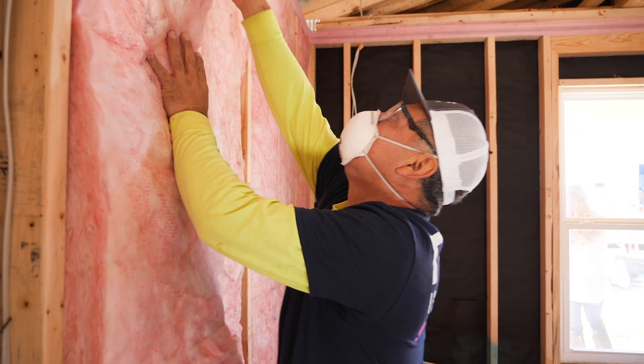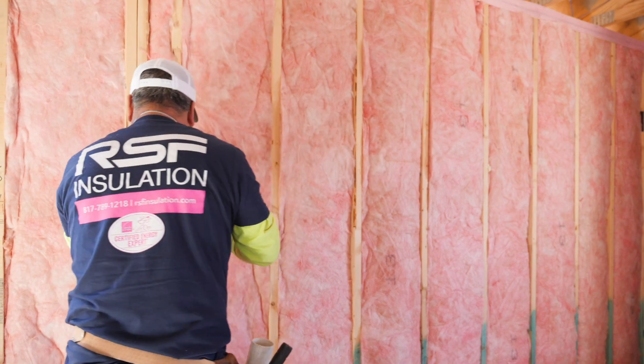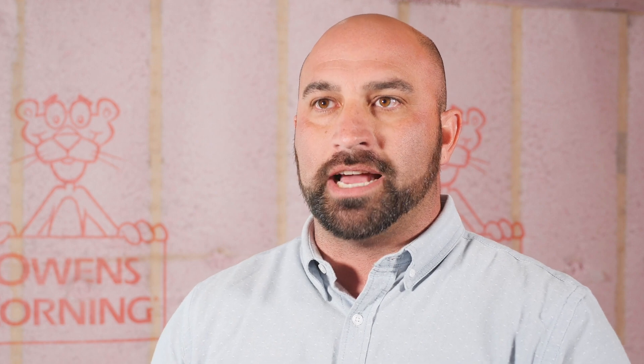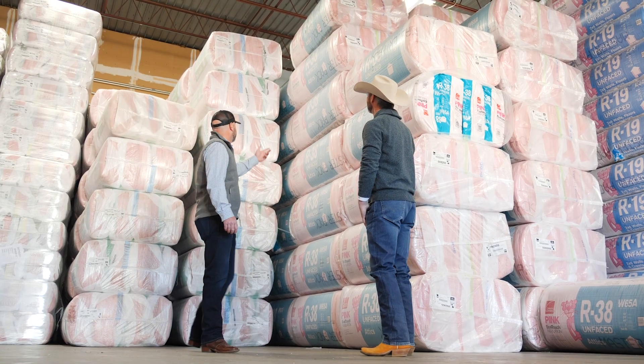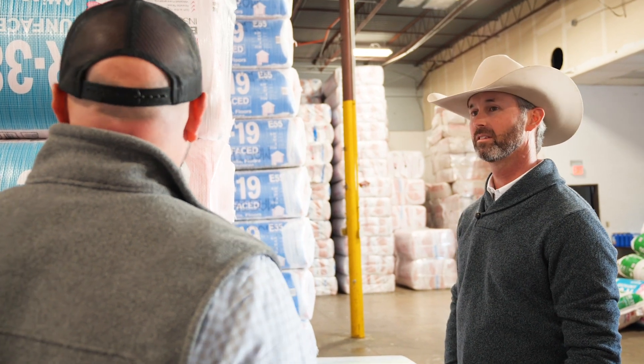We always look for contractors that adhere to our standards of quality and professionalism, and probably the most important aspect of that is customer service and the response time. We've used RSF for all of our installation needs exclusively for about four to four and a half years now. Our primary reason for that is customer service and quality.